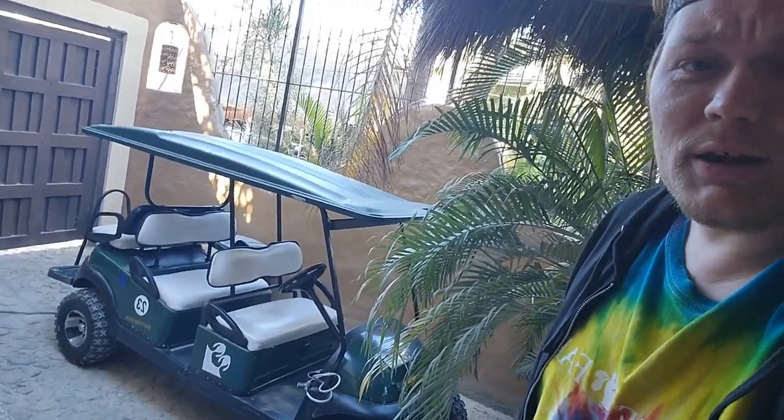I know I look crazy, like I'm trying to manifest crazy pretty birds, but we rented an off-road ATV golf cart that holds six people. My wife and I are going to go try to track down some iguanas and birds in it. Let's go.